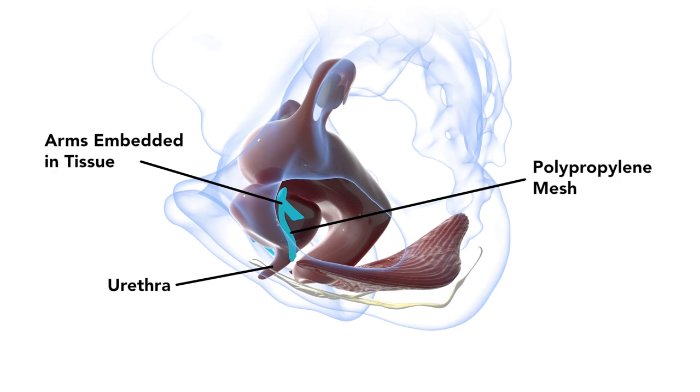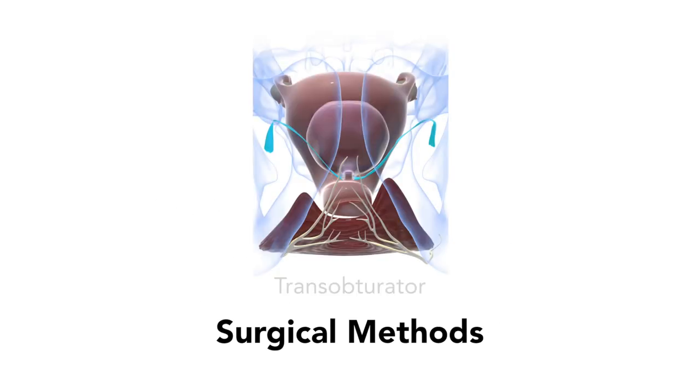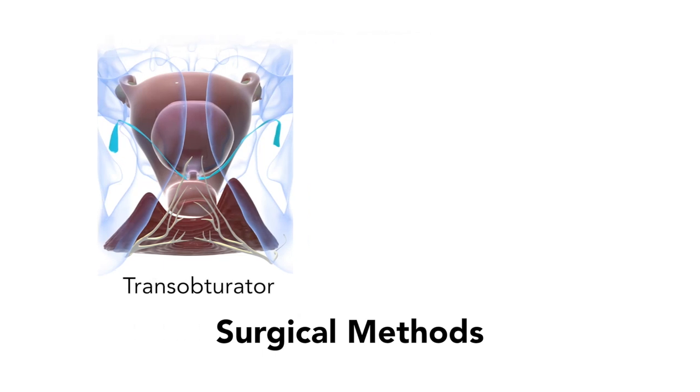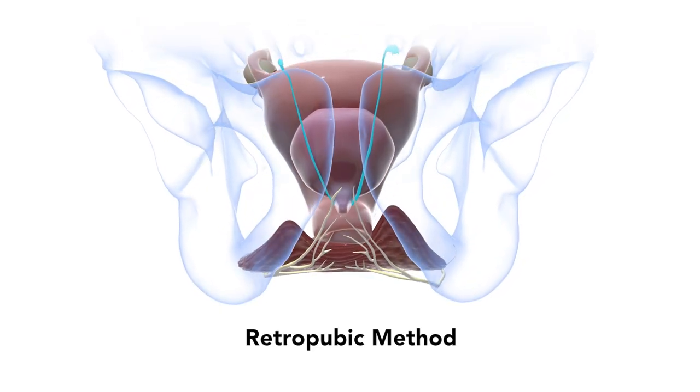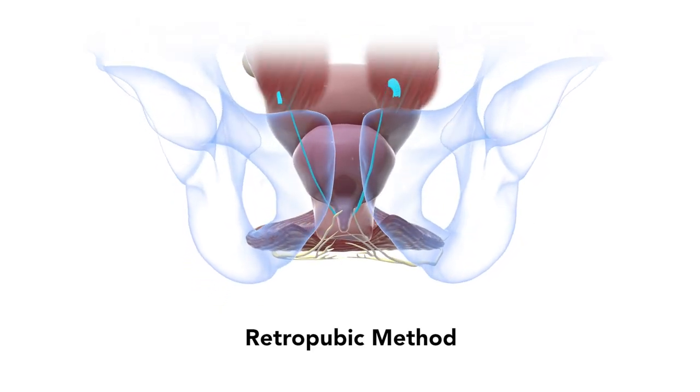The sling is positioned under the urethra to support it, and has arms which are attached to nearby muscle and fascial tissue. Several surgical methods have been utilized to perform the implantation. The most common is the trans-obturator approach. Also used is the retropubic approach. The mesh that we see very often in our practice causing complications is the trans-obturator sling.